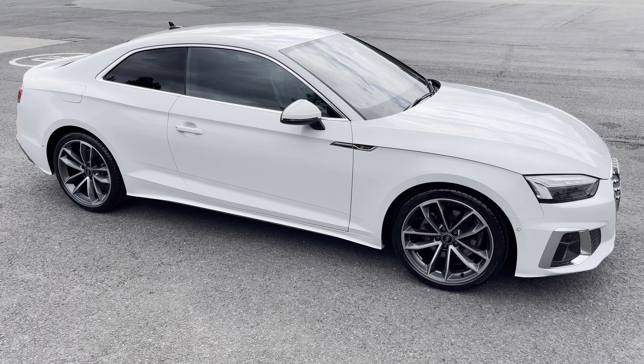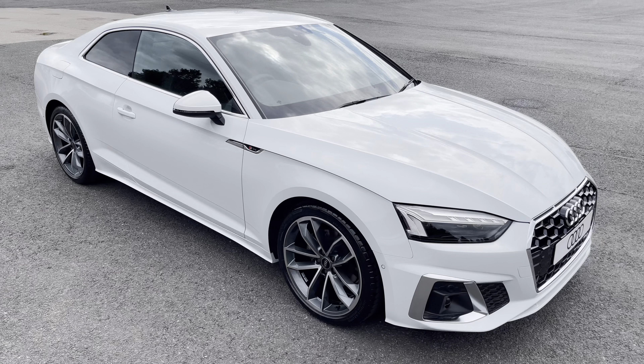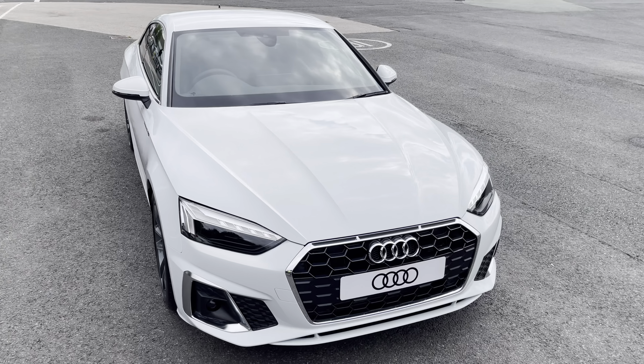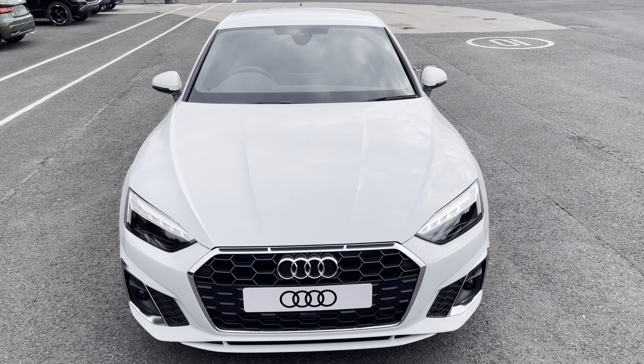Hi, this is Habib from Preston Audi, and this is the brand new Audi A5 Coupe S-Line. This model has a 35 TFSI engine and slick S-Tronic gearbox, finished in the optional metallic glacier white paintwork.